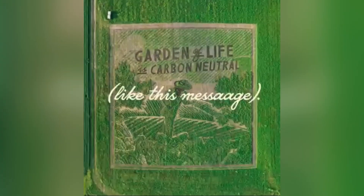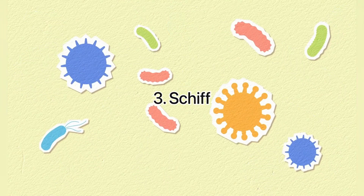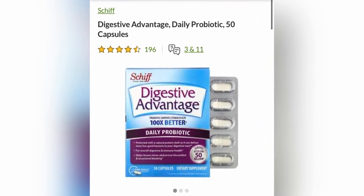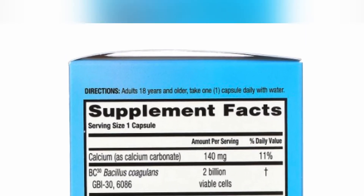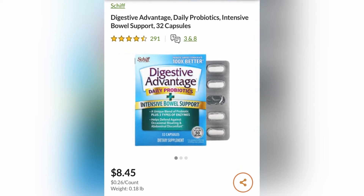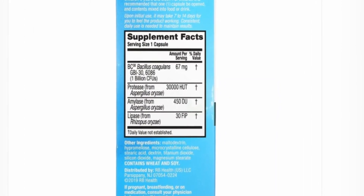3rd place is a probiotic from Schiff. Digestive Advantage uses BC30, a unique patented probiotic. A natural protein shell protects Schiff's probiotic, allowing it to survive stomach acid so more live good bacteria can reach the digestive tract and intestines, where people need them most. Probiotics in your intestines promote a healthy digestive and immune system.